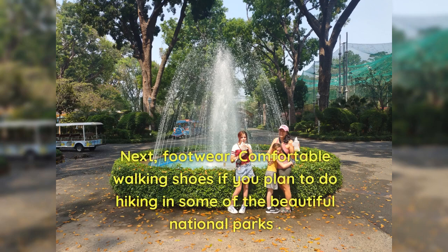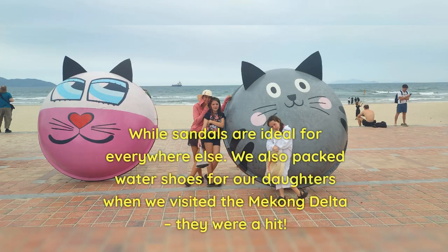Next, footwear. Comfortable walking shoes if you plan to do hiking in some of the beautiful national parks, while sandals are ideal for everywhere else. We also packed water shoes for our daughters when we visited the Mekong Delta — they were a hit.